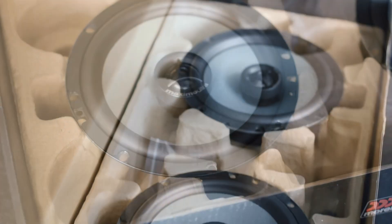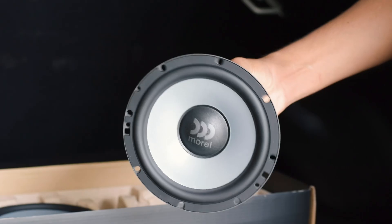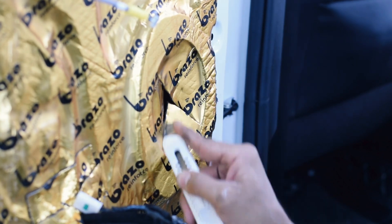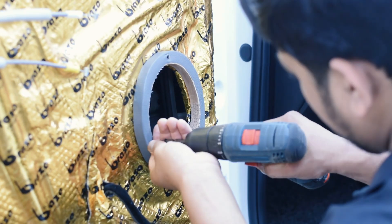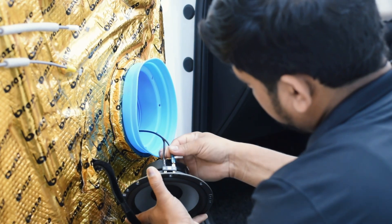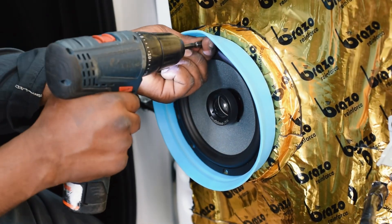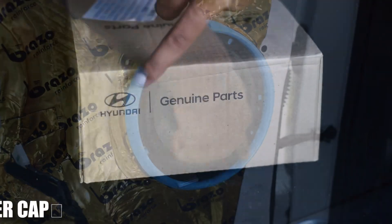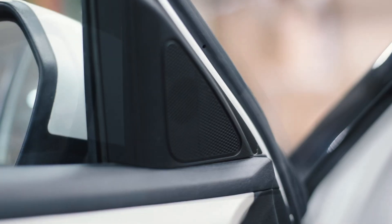For a premium sound experience, we have added Moral Maximo component speakers. Known for their balanced sound and durability, these speakers deliver powerful bass with crystal clear treble — whether it's music or podcasts, you'll love the immersive audio on every ride. To refine the high frequencies, we have installed Protocaps, which complement the component speakers perfectly, ensuring crisp highs and clean vocals.